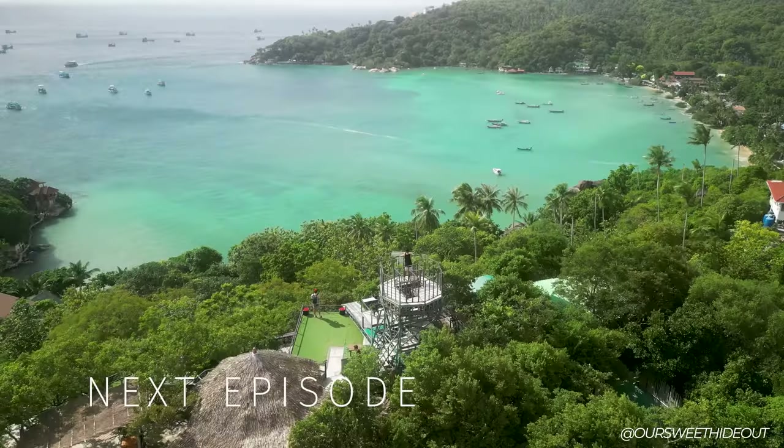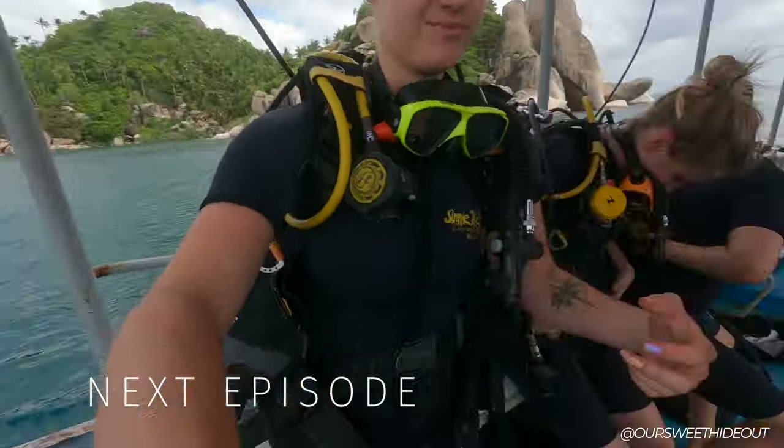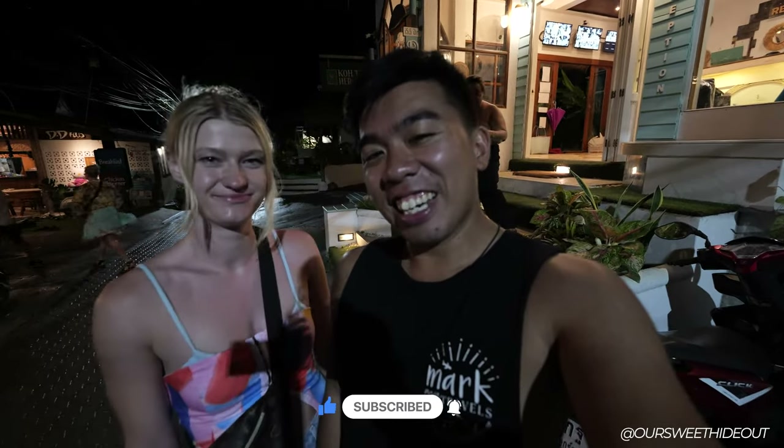Dinner at In Touch was actually nice — 280 baht. Overall, our first impressions of Koh Tao are quite good and there's a lot more to learn about the island. Tomorrow she's doing her diving course, so stay tuned for that. For anyone wondering how we got here: we came from Koh Phangan after four nights there. We booked our ferry through 12go.asia — super easy, just type where you're coming from and where you need to go. We paid 600 baht each, 1,200 baht total. Good night!